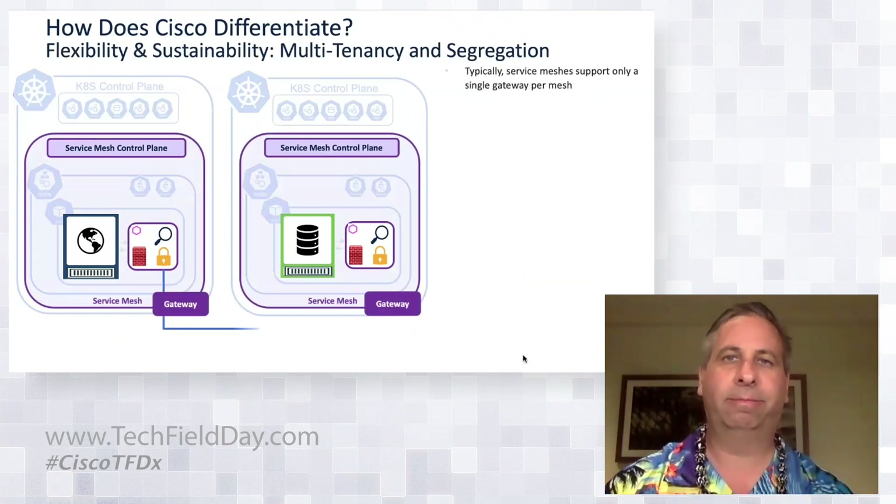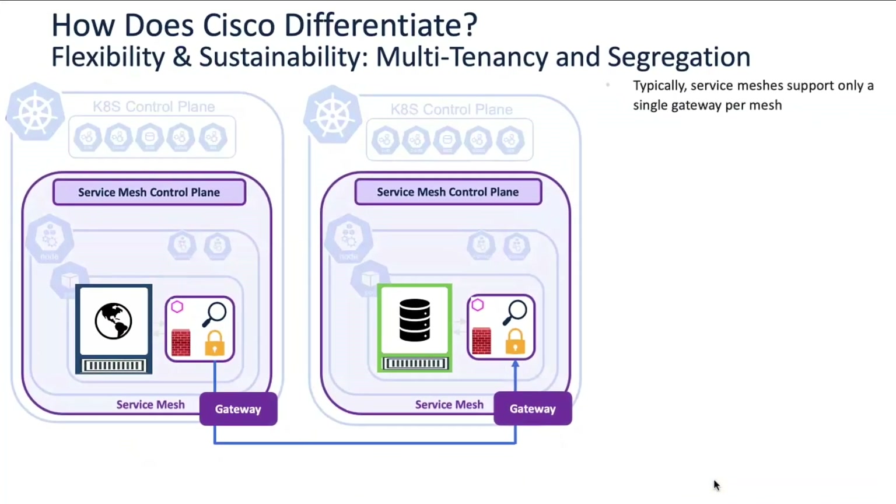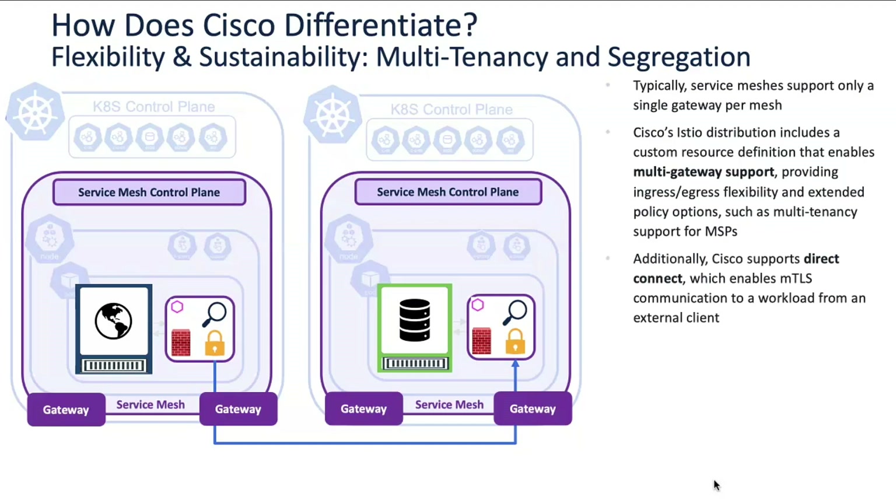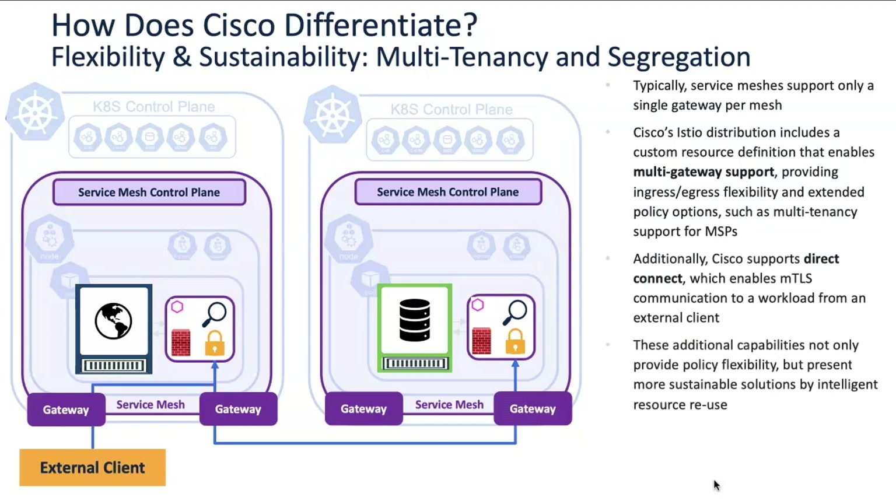Another unique capability we're bringing is multi-tenancy. Drawing on our design knowledge from managing multi-tenancy in networking, rather than having a single ingress gateway per mesh, we can have multiple gateways and define very specific rules — allowing very segmented use of shared resources in these environments to support multi-tenancy and segmentation, even directly connecting external clients to specific workloads.